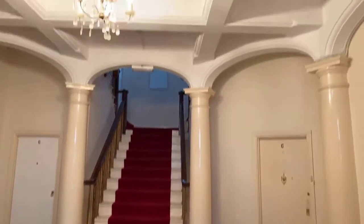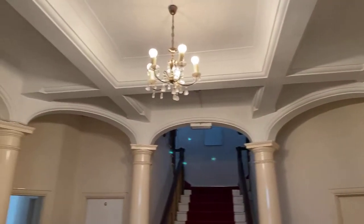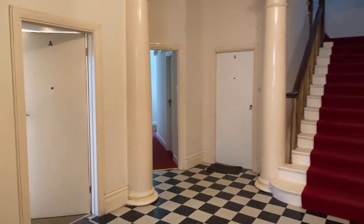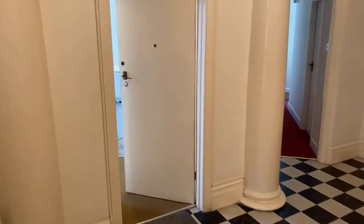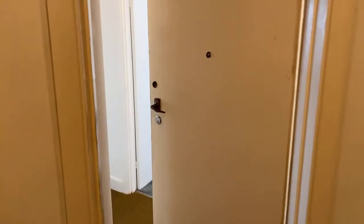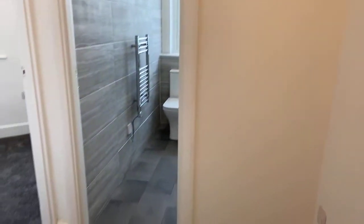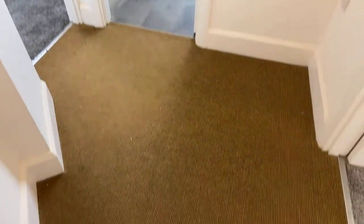We start this morning in the main entrance hall — beautiful features in here with a staircase up to the first floor. Flat A is a ground floor apartment that has recently undergone complete refurbishment throughout. As we come in, we've got the small entrance hall with beautiful high ceilings which run throughout the property.